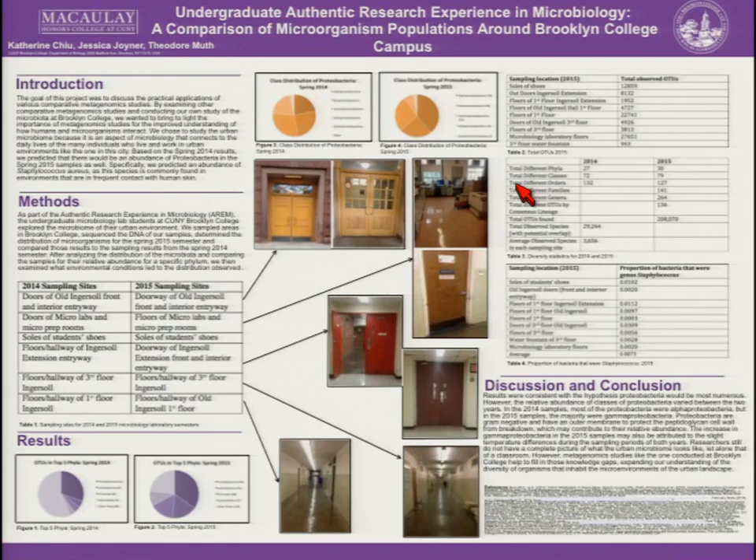Another example: students sampled inside their science building and compared their data to samples collected in the previous semester by another group. Because we've sampled many places multiple times, we now have longitudinal data allowing students to ask questions about community dynamics — how do things change from semester to semester or seasonally? That's another really interesting avenue students can take their data.